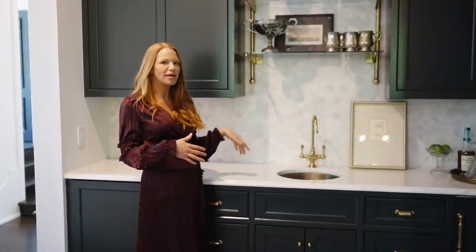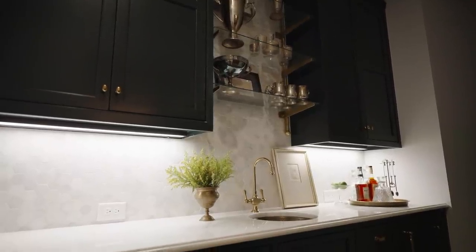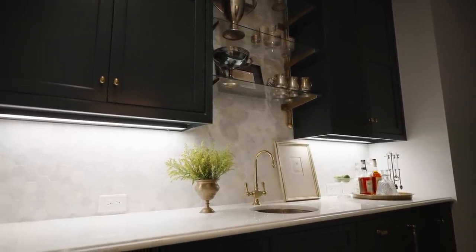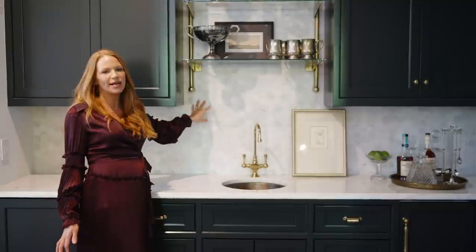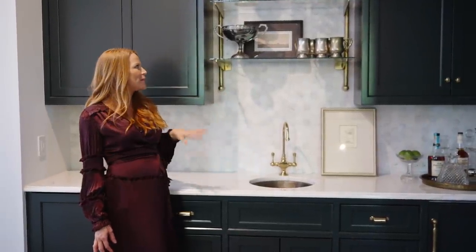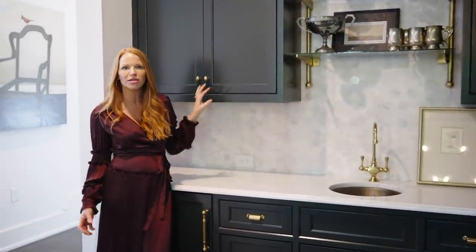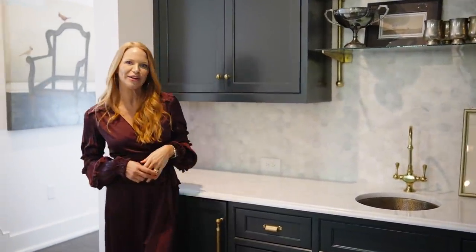We added this wet bar just right outside our media room because we really wanted it to be one big entertaining space, so we wouldn't have to go downstairs — we'd have a dedicated bar here. I used antique brass shelves because that felt a little French and bistro, mixed with the hexagon marble to keep it classic and crisp. Then I mixed in a really deep green, which is a great way to have a masculine element but also inject a little color into the interiors.